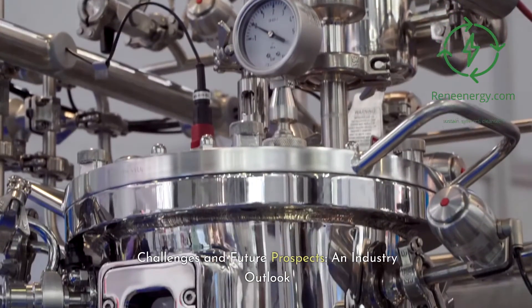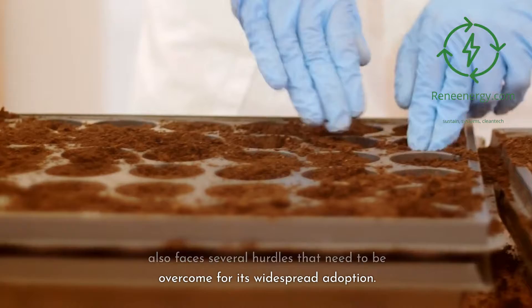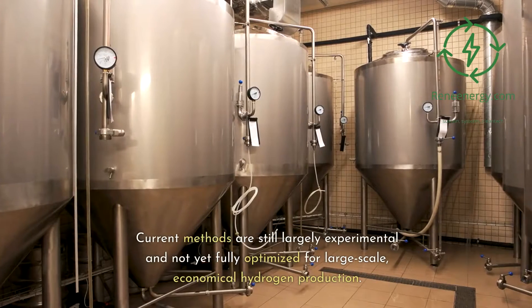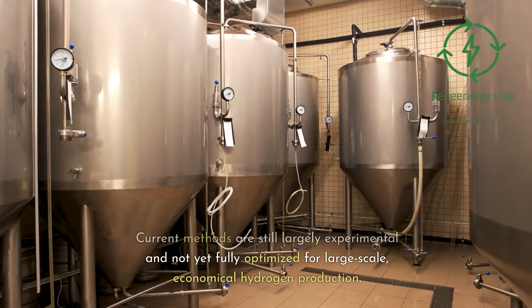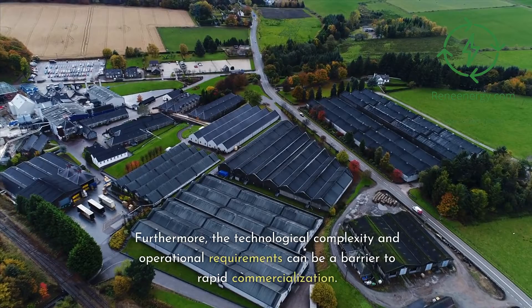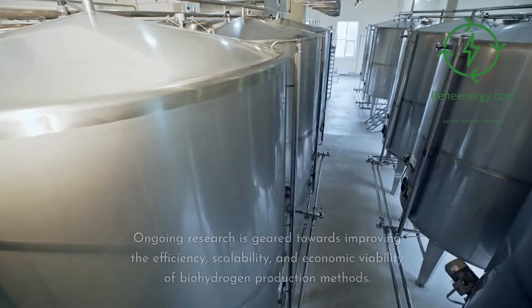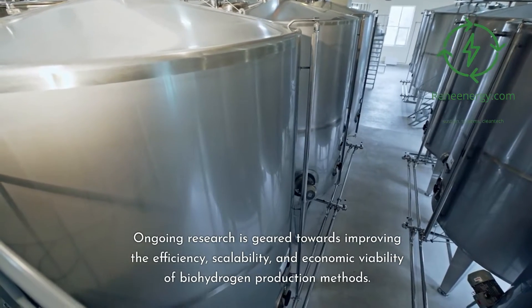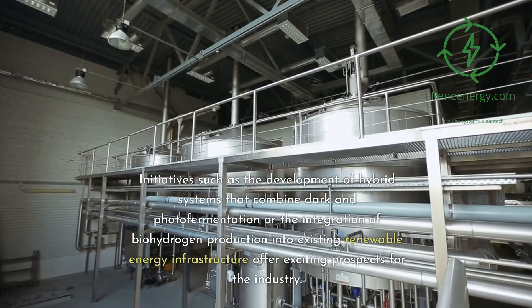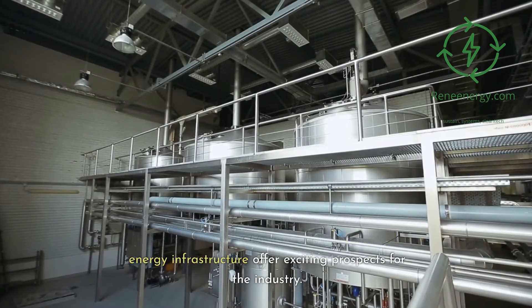While biohydrogen offers significant promise, it also faces several hurdles that need to be overcome for its widespread adoption. One major challenge is the scale-up of production to meet commercial demands — current methods are still largely experimental and not yet fully optimized for large-scale, economical hydrogen production. Furthermore, the technological complexity and operational requirements can be a barrier to rapid commercialization. On the flip side, the future holds immense possibilities. Ongoing research is geared towards improving the efficiency, scalability, and economic viability of biohydrogen production methods. Initiatives such as the development of hybrid systems that combine dark and photofermentation, or the integration of biohydrogen production into existing renewable energy infrastructure, offer exciting prospects for the industry.